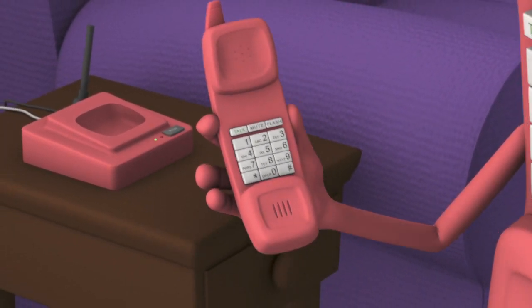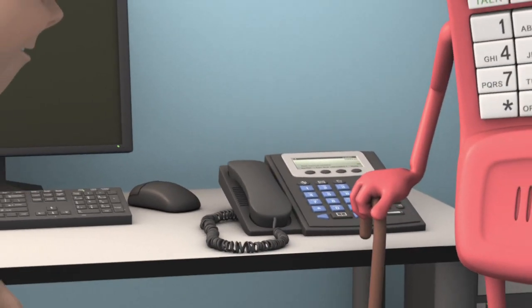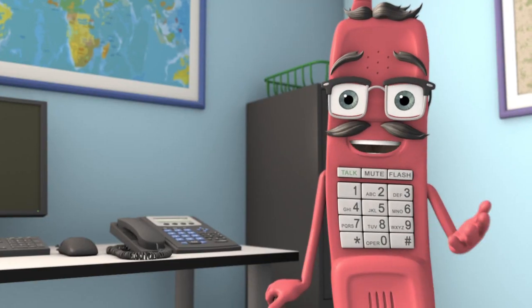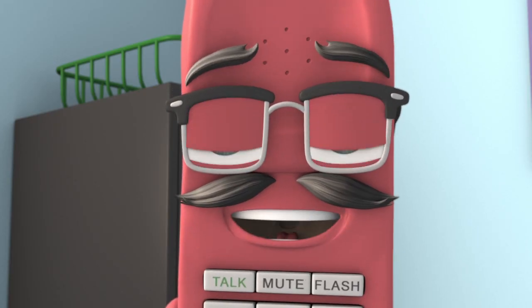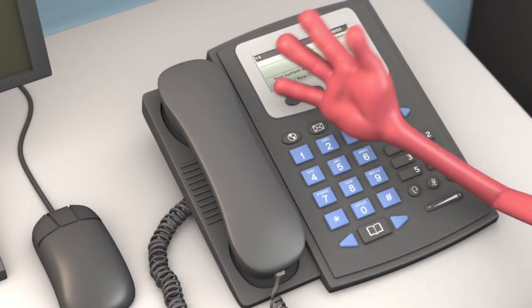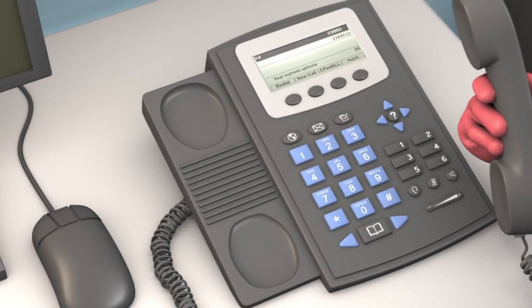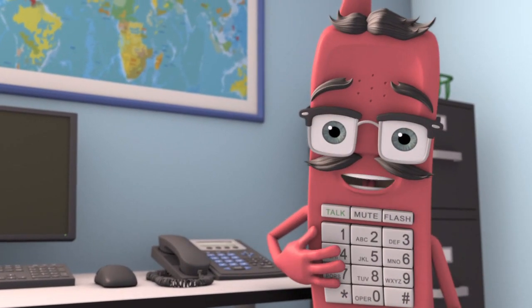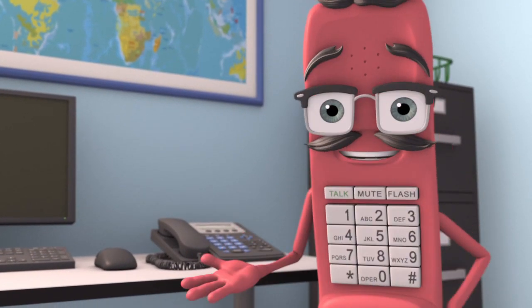There is one more type of phone, and that is the VOIP. Looks just like any other landline phone, but it's connected to the internet instead of a phone line. Use it the same way — just pick up the handset, then dial 9-1-1. The only problem with cordless and VOIP phones is that during a power outage, they may not work.